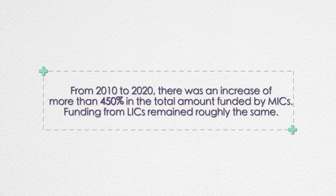We then looked at data on R&D funding from the GFinder database, which is a project by PolicyCure tracking R&D funding for diseases that disproportionately affect the world's most disadvantaged populations. From 2010 to 2020, there was an increase of more than 450 percent in the total amount funded by middle-income countries, while funding from low-income countries remained roughly the same. Among low- and middle-income countries, India was the most significant public funder, and the top receiving countries of funding were India and South Africa.